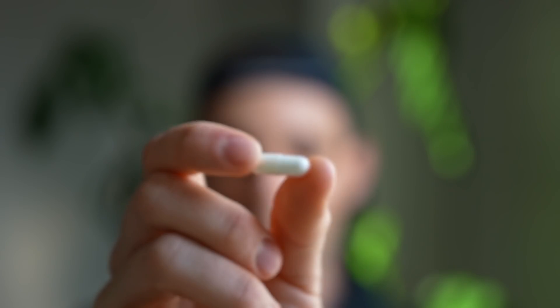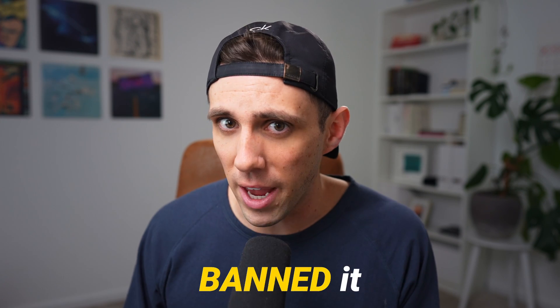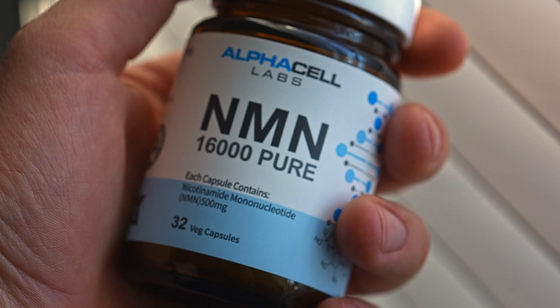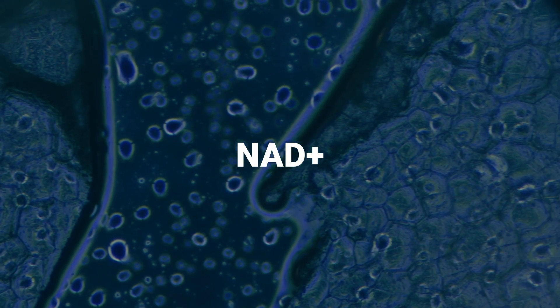This is what some would call the ultimate longevity supplement, and in 2022, the FDA banned it. So for the next 30 days, I'm going to be taking it to see if it really works. I'm talking about NMN, or nicotinamide mononucleotide, which is an NAD+ precursor.